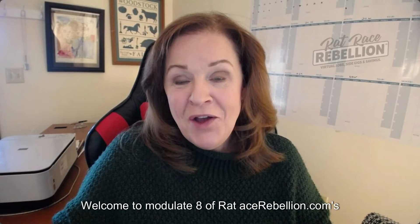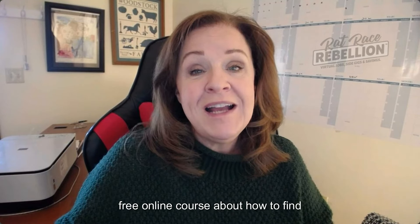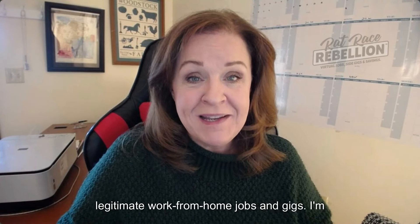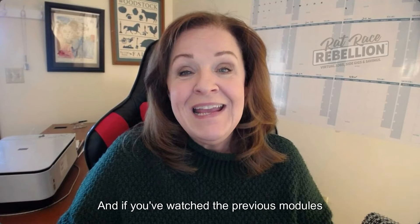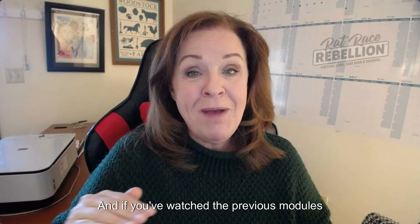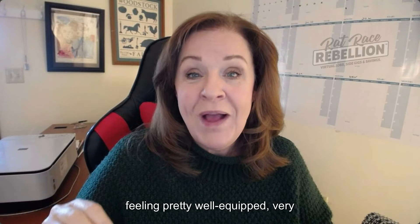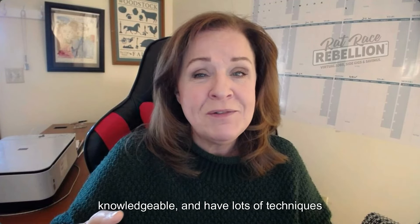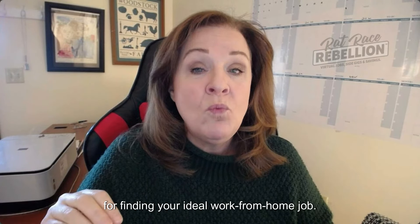Welcome to Module 8 of RatRaceRebellion.com's free online course about how to find legitimate work-from-home jobs and gigs. I'm Kris Durst, co-founder of Rat Race Rebellion. If you've watched the previous modules in this course, you should probably be feeling pretty well-equipped, very knowledgeable, and have lots of techniques for finding your ideal work-from-home job.